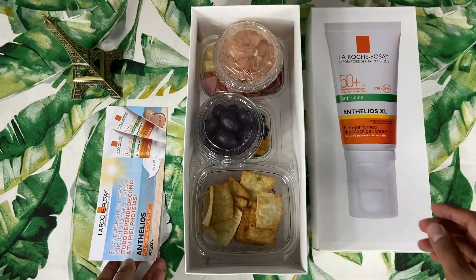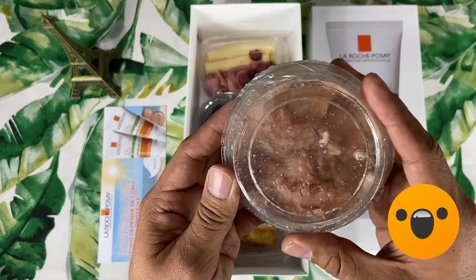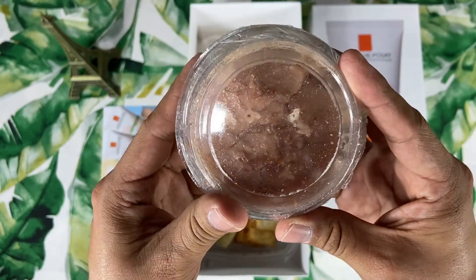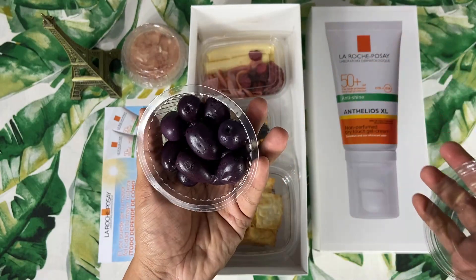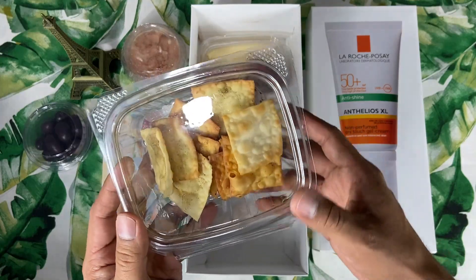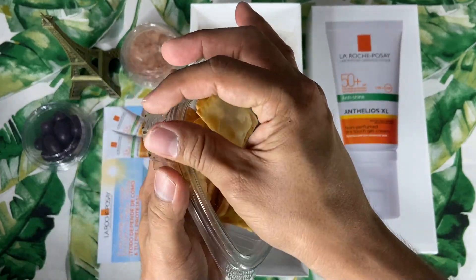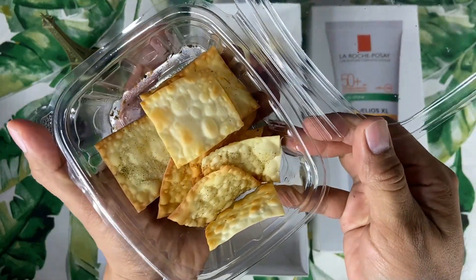Y ahora vamos a continuar. ¿Qué será esto? Se ve delicioso, parece un postrecito especial. Ahora lo vamos a descubrir. Aquí también tenemos unas deliciosas aceitunas negras, como pueden apreciar. ¡Increíble! También tenemos estos deliciosos guantanes. Vean nada más que viene con su orégano en polvo.